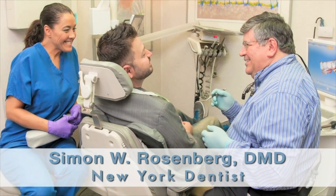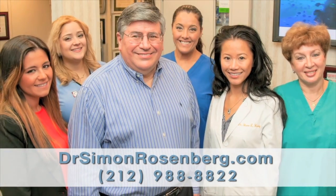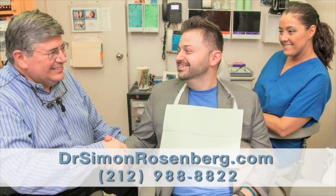We use digital x-rays with reduced radiation, transillumination to see-through enamel, CEREC same-visit crowns and veneers, and lasers to treat dental decay. We focus on you, the patient, to make your dental experience pleasant.